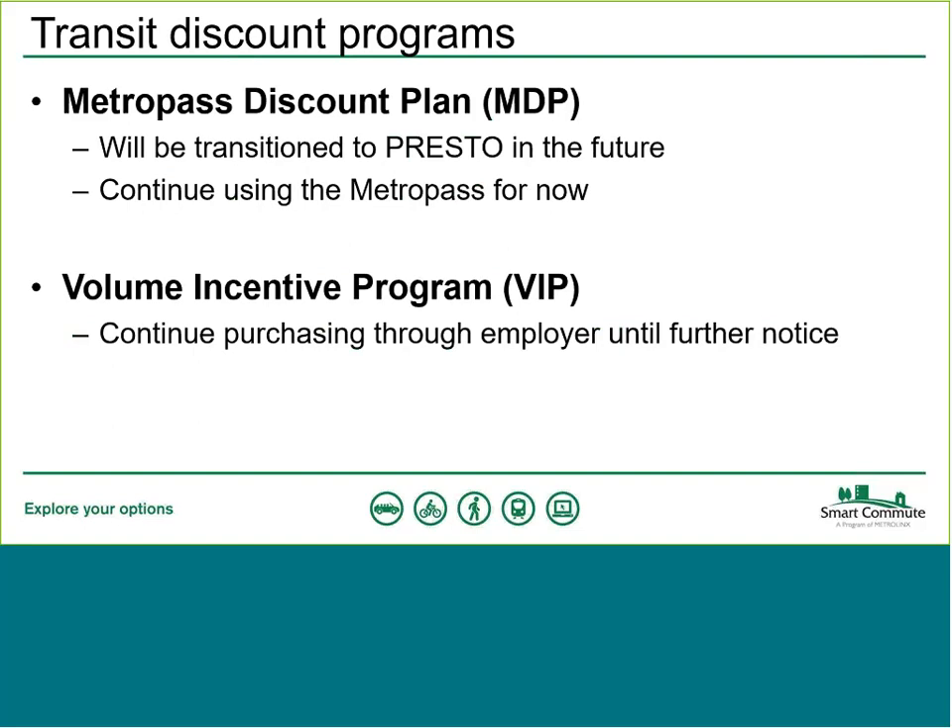Some of you may be familiar with the TTC's Monthly Pass discount programs. The Metro Pass Discount Plan, or MDP, will be transitioned to Presto in the future but is not available on Presto right now. If you are part of the MDP, just carry on as you have been — keep receiving your Metro Pass, and when the time comes to transition, you'll hear from the TTC. If you simply want to buy a one-off monthly pass, you can do that on Presto now, as discussed.